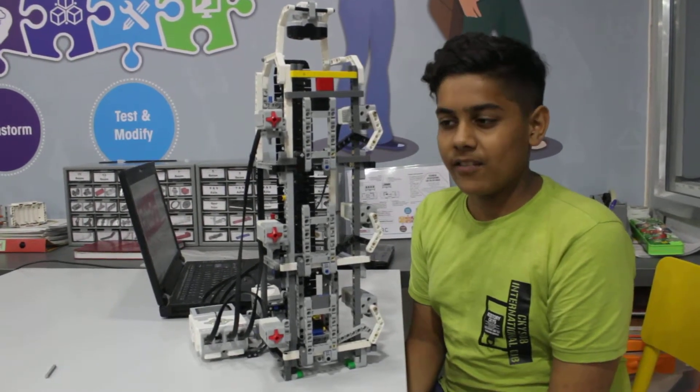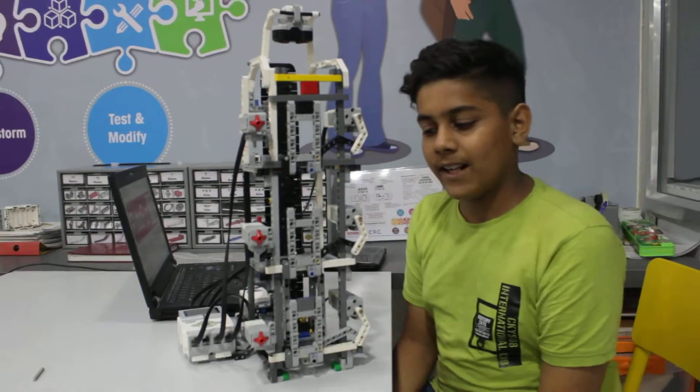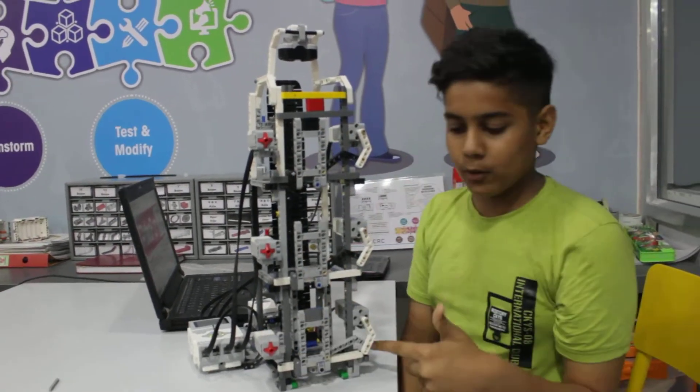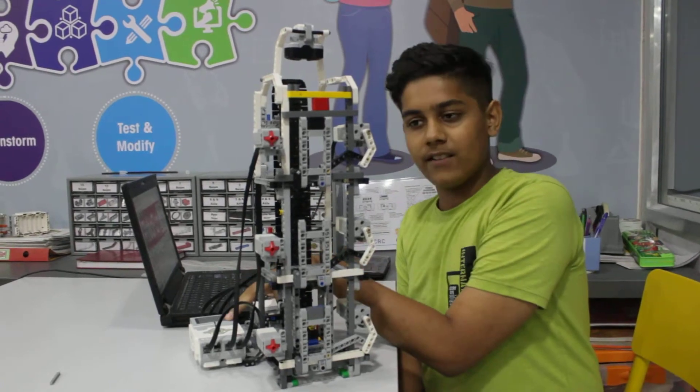Hello, I am Veer Matani from RoboFunLab Surat. I have made an automated elevator. In this elevator, I use 3 tech sensors, 3 media motors, 1 large motor and an EV3 brick.